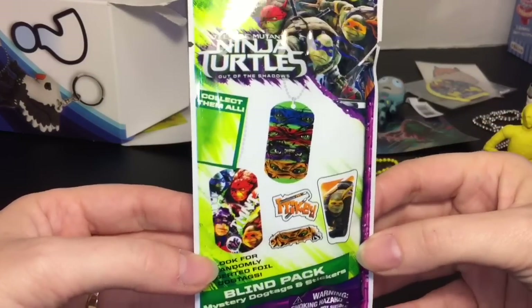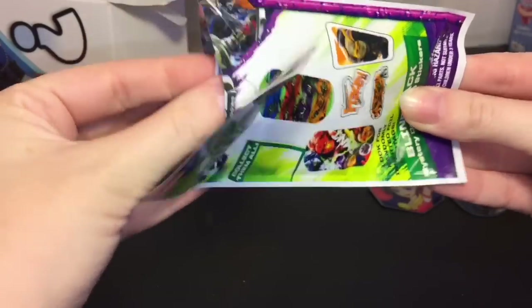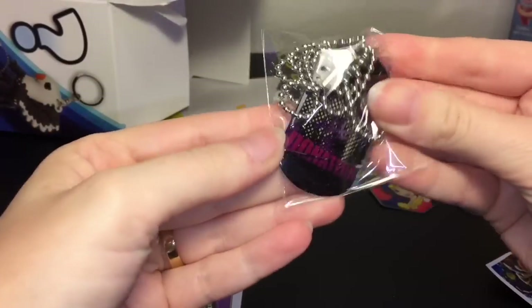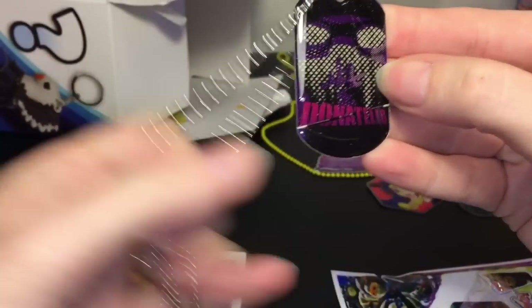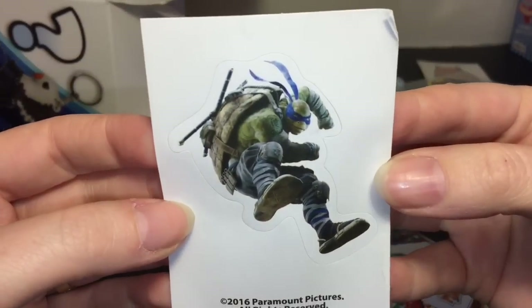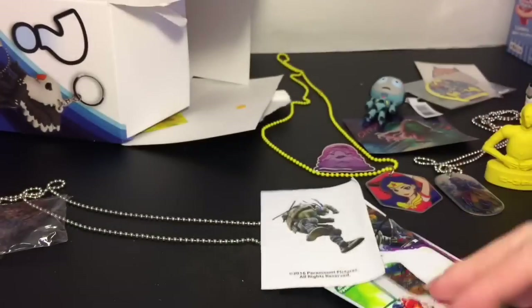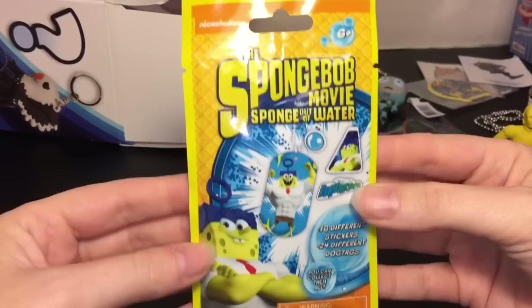Next up we have a little Ninja Turtles dog tag from the Out of the Shadows movie, which I have not seen. Let's see who we get — oh, is it Donatello? Yes! I like the back of the card. We have Donatello in a cool art style design, and you also get a little sticker — Leonardo, looking pretty cool — plus the checklist.